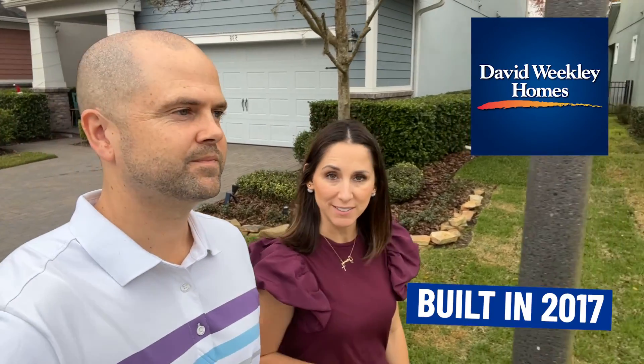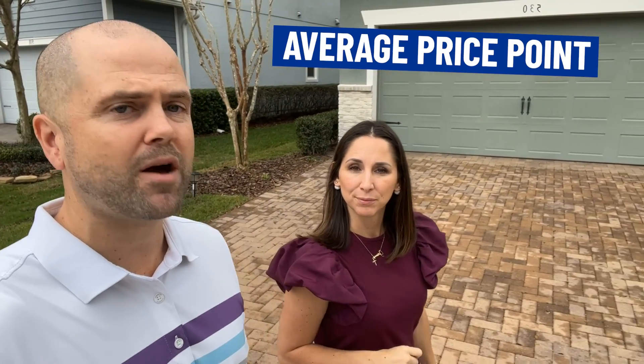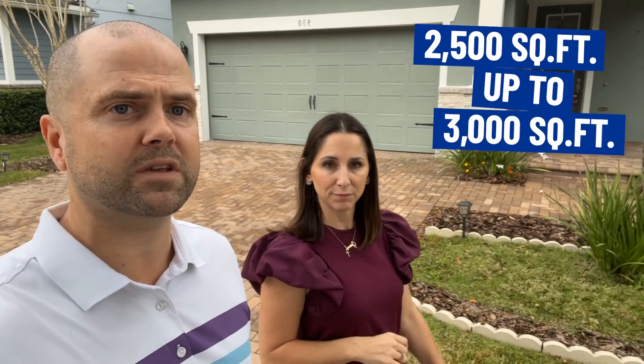So this community has 44 homes. They were built by David Weekley back in 2017 — one of the newer communities in Oviedo. Right now we're on Windy Pine. There are two streets here: Windy Pine and Oviedo Boulevard. The average price point now is about $580,000. All two-story homes, most going to be between 2,500 square feet and a little over 3,000, but there are a few in the low 2,000s as well with a downstairs master.